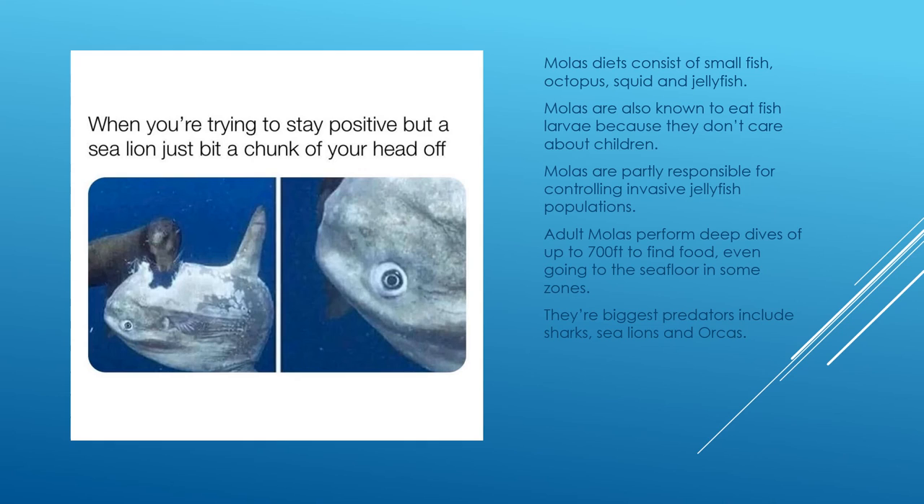Adult molas perform deep dives up to 700 feet to find food, even going as far as the sea floor in some zones. Their biggest predators include sharks, sea lions, and orcas, though orca attacks are rare because they live in opposite water climates. If a mola mola is in water at 50 degrees Fahrenheit or below for too long, it will die. They are occasionally found near England due to proximity to the Gulf Stream, where they are more commonly found.